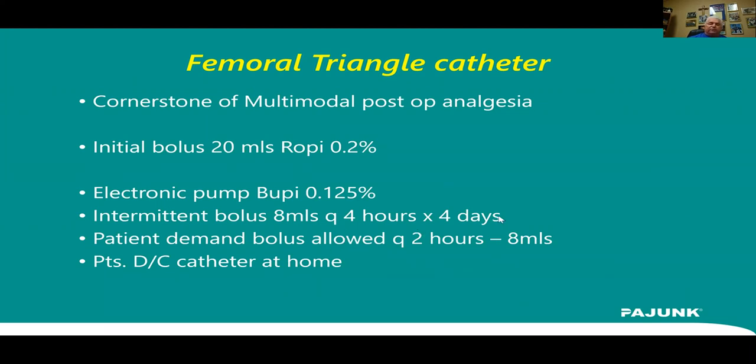Patients discontinue their own catheter at four days. We were previously leaving them in three days, but our recovery room nurses told us there was still significant pain on that fourth day, so we moved to four days. Some think five days is better, but a three-, four-, or five-day catheter is much better than an 18-to-24-hour single-shot block for a surgery as painful as a total knee. Patients pull their own catheter and return the pump in a self-addressed box we provide.